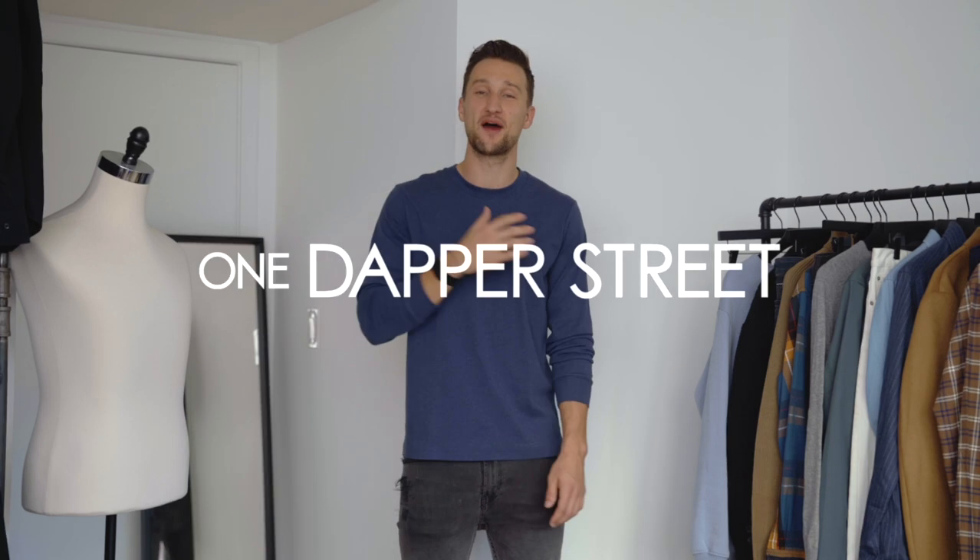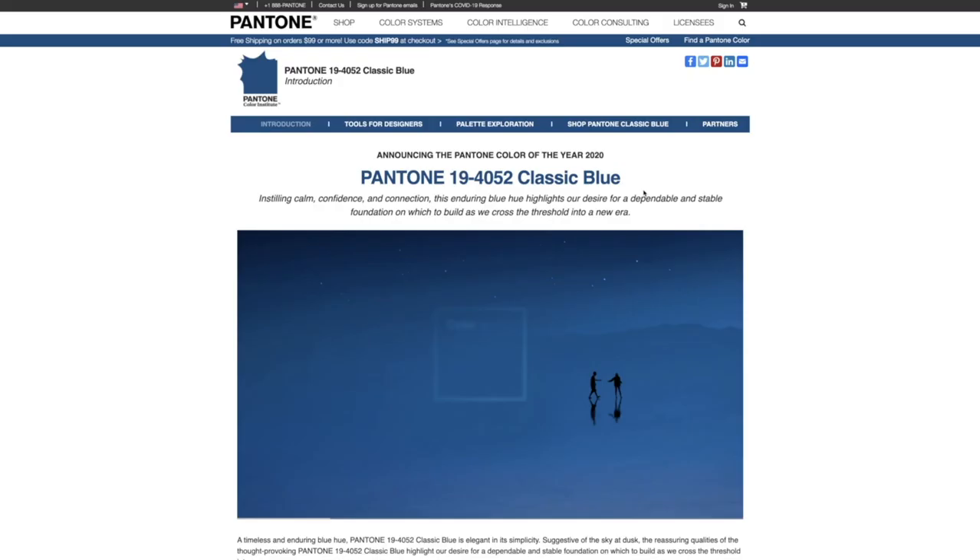What's going on guys? My name is Marcel Flores. Welcome to my YouTube channel, One Dapper Street, and welcome to today's video which is all about Pantone's color of the year, blue. We won't be looking at that specific blue — we'll be looking at navy and a few more faded options that are just a bit more versatile than what the actual color of the year is.